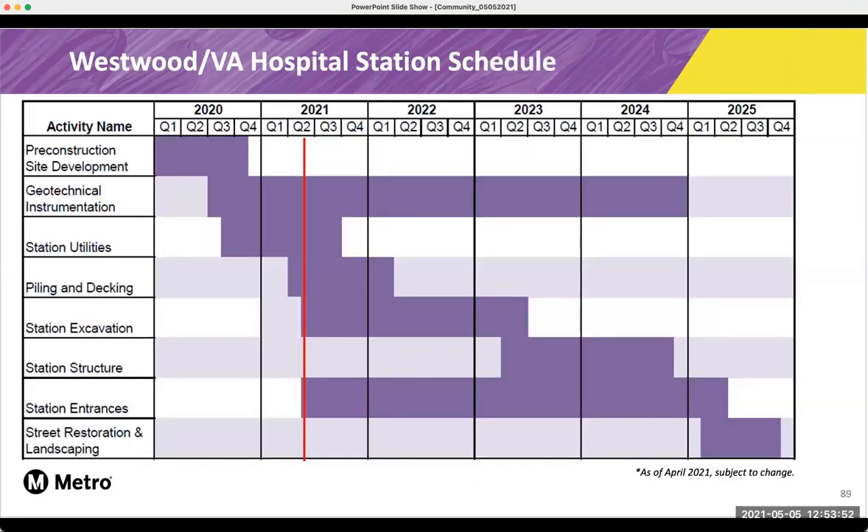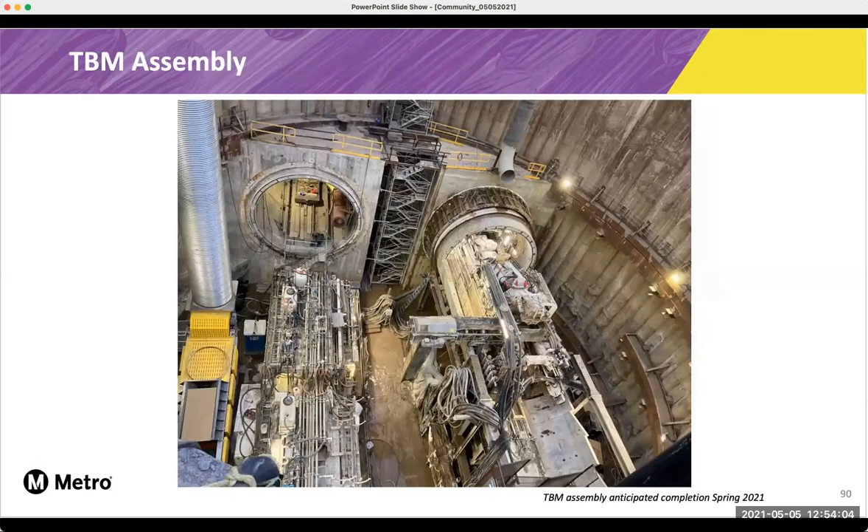Here's a look at our station schedule. We're getting ready to do more of our station utilities and station excavation very soon. Here's a look at inside the tail track exit shaft — this is what the two TBMs look like; they're being assembled right now. And in the next coming weeks, we hope to start tunneling from this VA station and then moving east towards Century City.